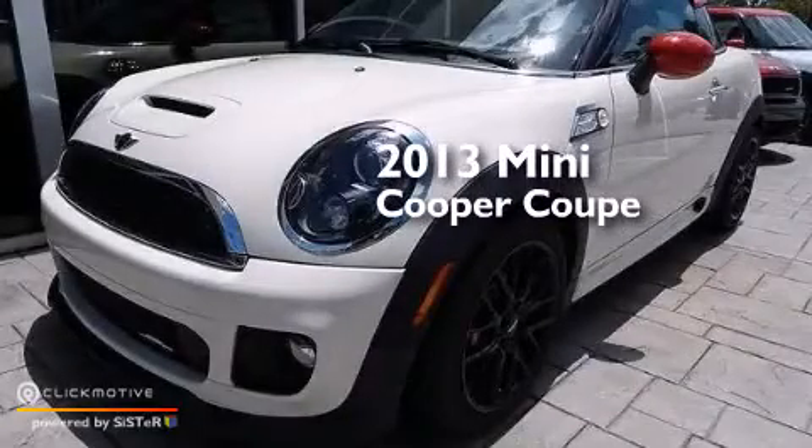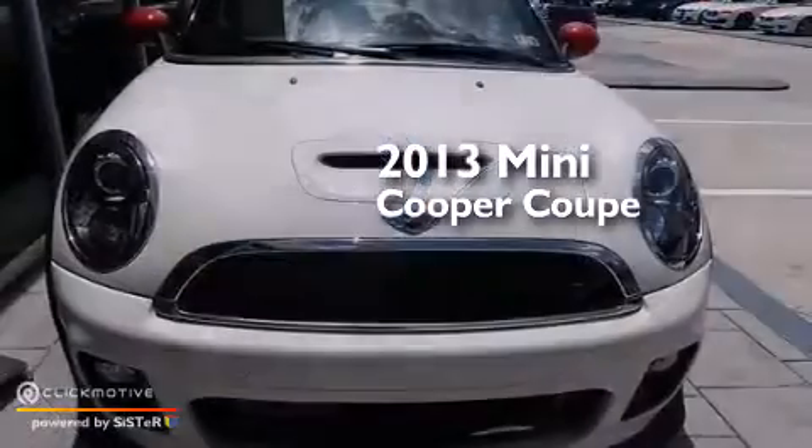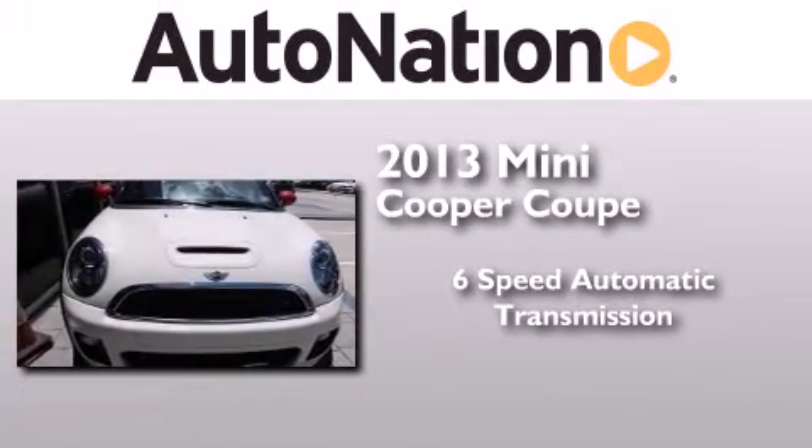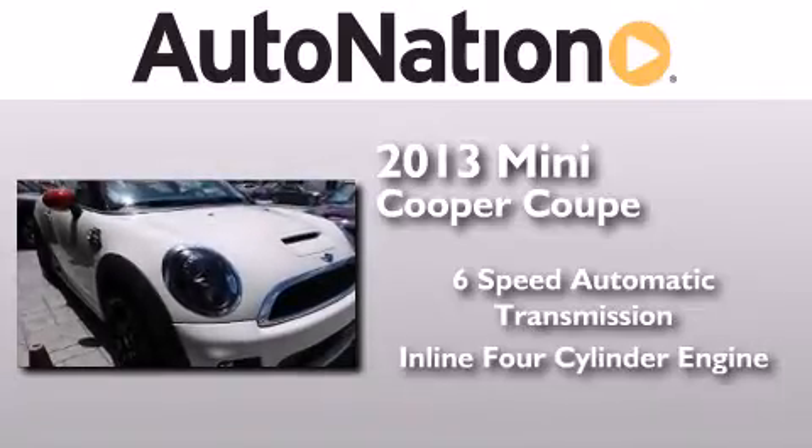This is a brand new 2013 Mini Cooper Coupe. This compact has a 6-speed automatic transmission and an inline 4-cylinder engine.